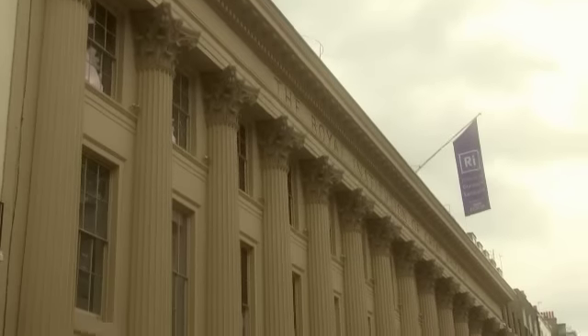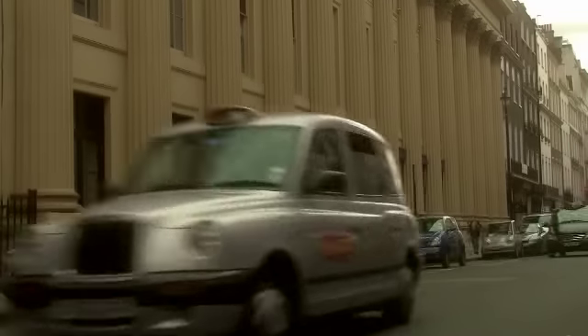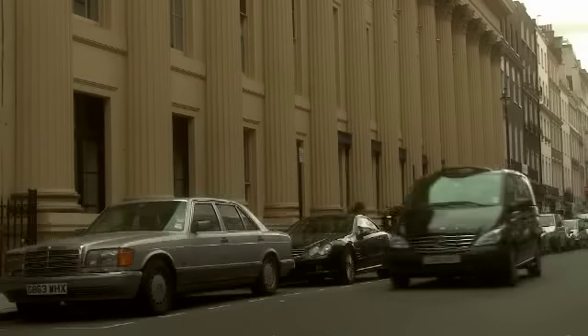To find out more, I've come to the Royal Institution, home of the Young Scientist Centre, to talk to Dr. Julie McManus, scientific director of L'Oreal.